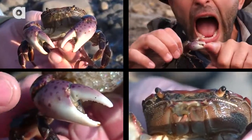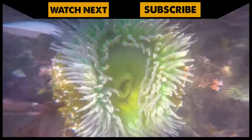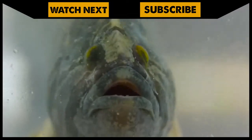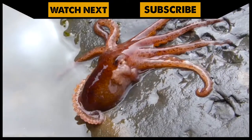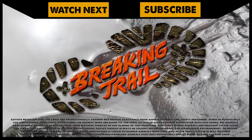Pretty cool getting up close with the purple shore crab. Let's head down the beach and see what else we can find. I'm Coyote Peterson. Be brave. Stay wild. We'll see you on the next adventure. If you thought that was one wild adventure, check out this episode where we encounter even more tide pool creatures. And don't forget, subscribe to join me and the crew on this season of Breaking Trail.